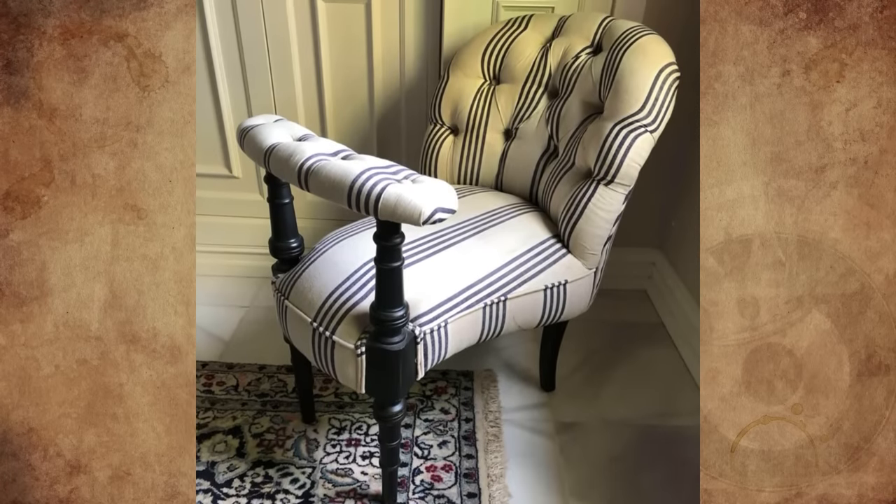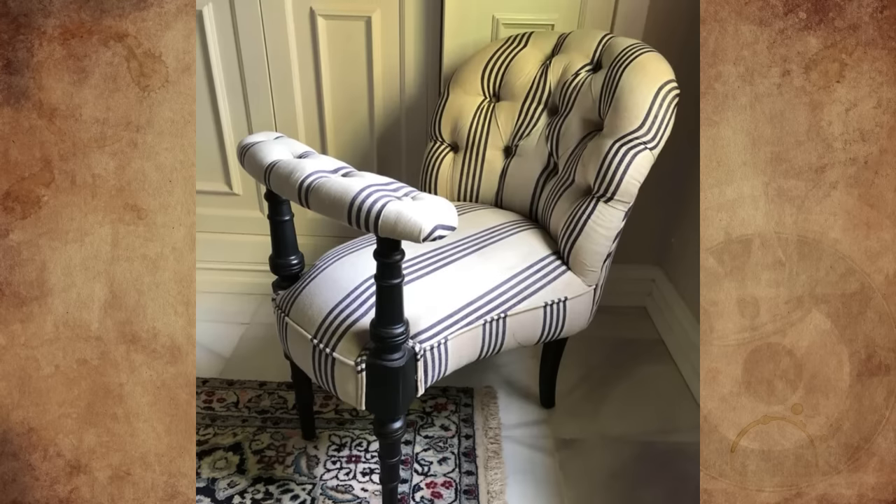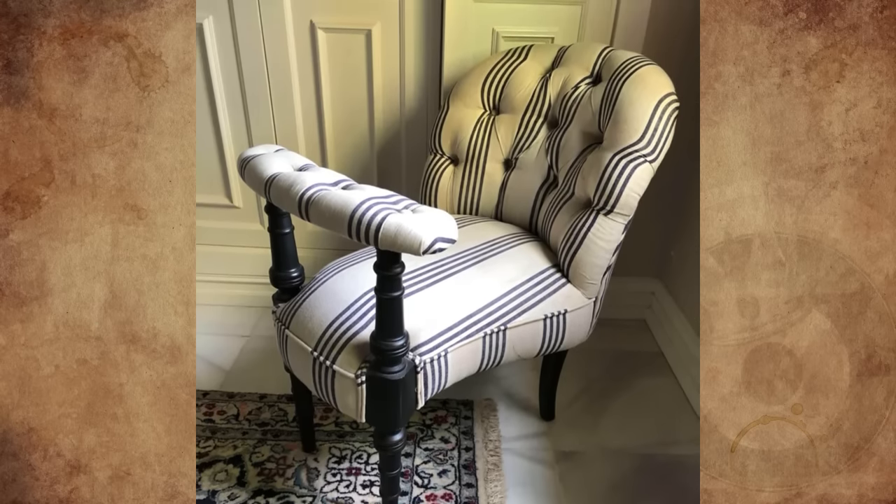What is this weird furniture? It's actually quite comfy once you've settled in. My best guess would be a prayer chair. Does anyone know what it is exactly and what is its use?